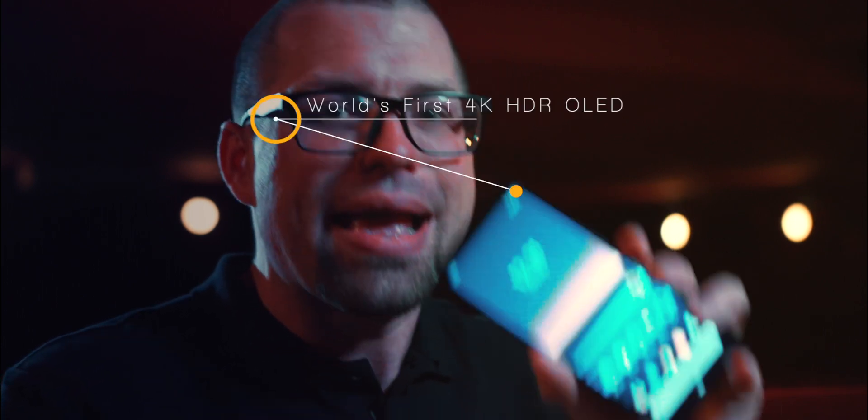The second thing is that they've upped the resolution to 4K and it's HDR. I mean, this is a real thing you can buy right now. It's like we're living in the future. This is the world's first 4K HDR OLED display in a smartphone.